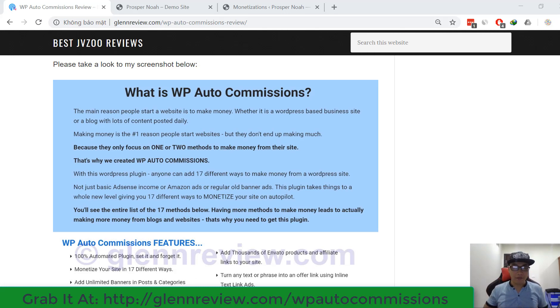Hi everyone, welcome back to my channel. You are watching my daily software review. Today I'm going to review a new product called WP R2 Commissions. This is a very powerful WordPress plugin that allows you to add 17 different ways to make money from your WordPress website.